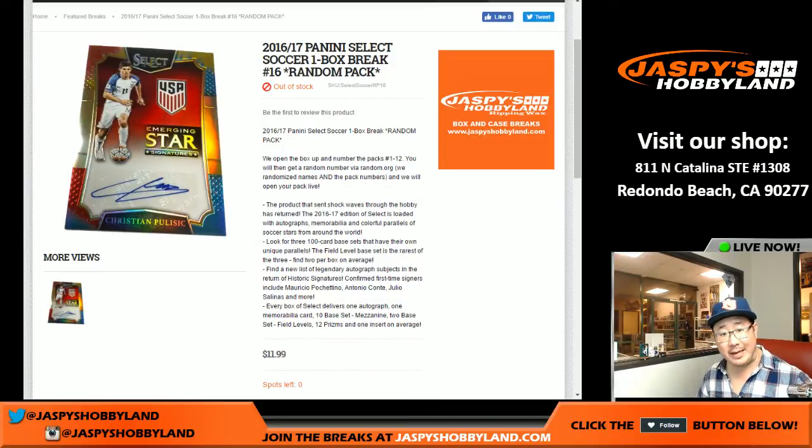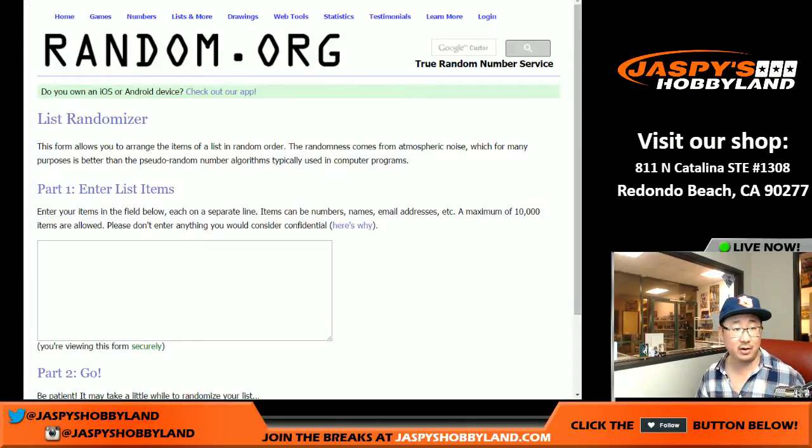Good evening, everyone. Joe from Jazby's Hobbyland here. We are doing a random pack break number 16 of 2016-17 Panini Select Soccer.